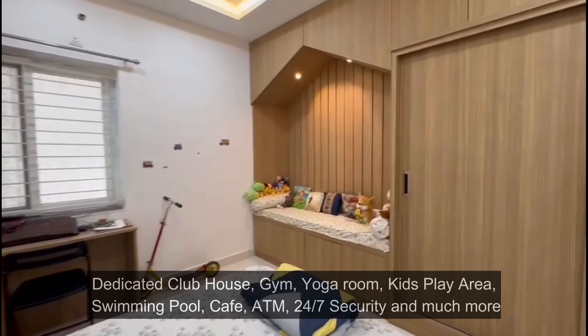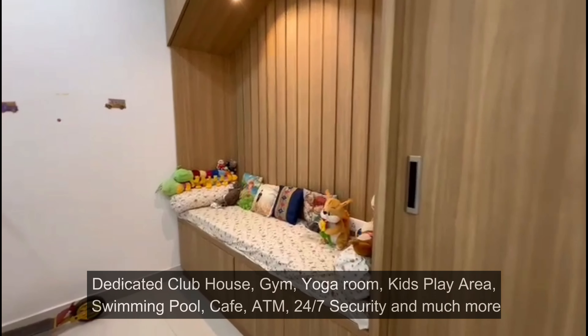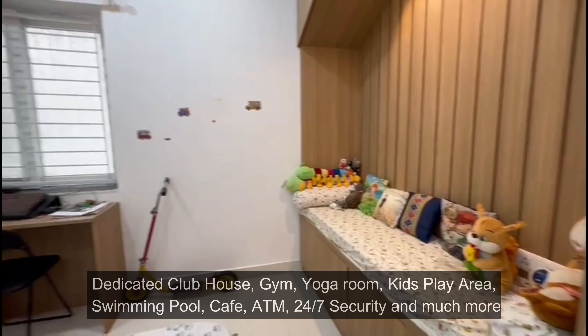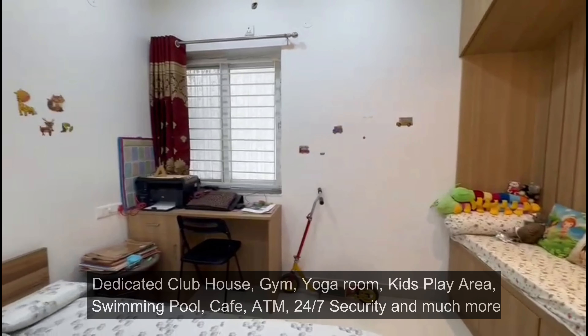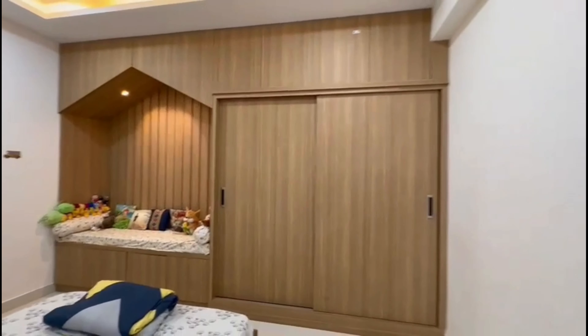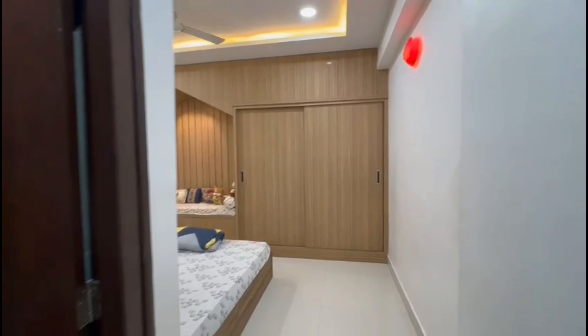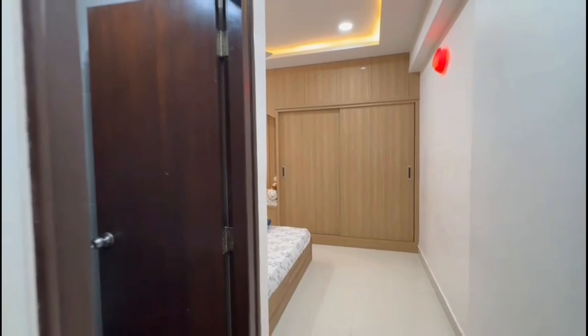It's a fairly new construction. There is a dedicated clubhouse, gym, yoga room, kids' play area, swimming pool, café, ATM, 24/7 security, and much more. The clubhouse is really very beautiful — I have visited it personally. There is also a dedicated badminton court and squash room. You must visit the place at least once.